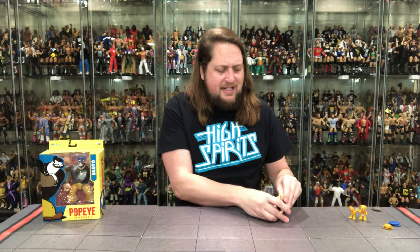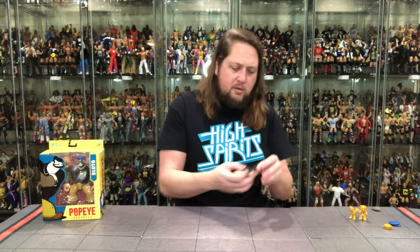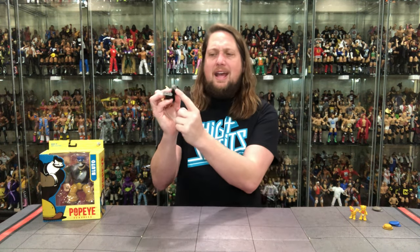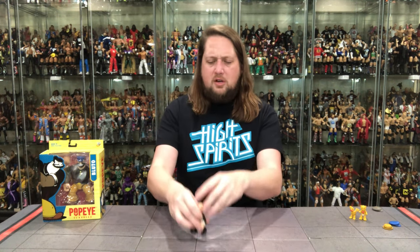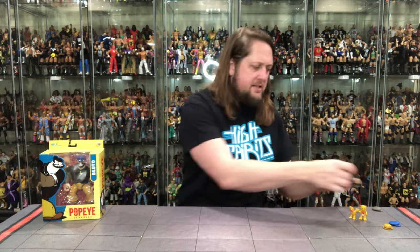Unfortunately we can't put him on a ringside stand because he doesn't have holes on his feet. He's got a weird angle to his boot with toes up but no toe articulation, so he might be a tough one to get to stand. But I did get him to stand with a little splits action there. There's old Castor Oil.